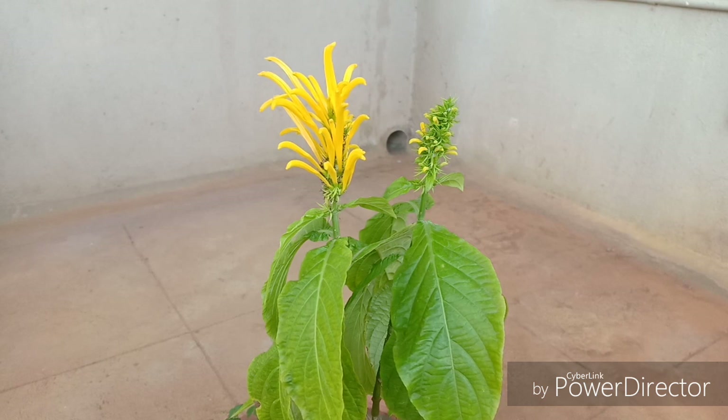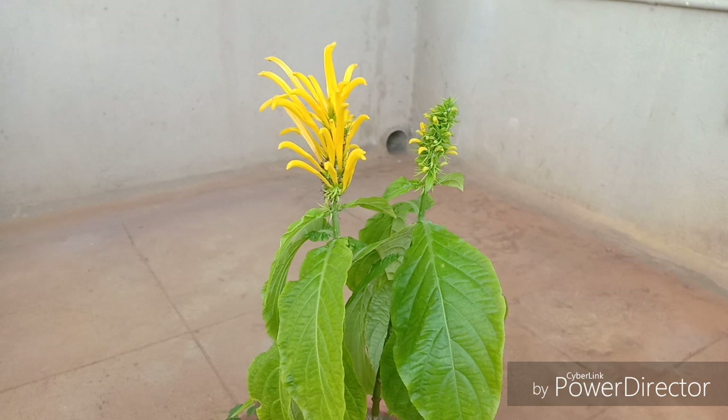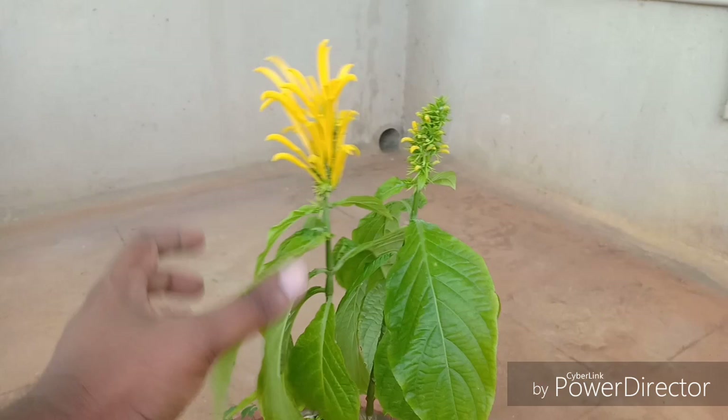This plant can grow to a height of 1.5 to 2.5 meters tall. If you grow this in the ground it will look even better than growing it in a container. So if you have a garden where you can grow plants in the ground, please grow this plant if at all you get hold of it.